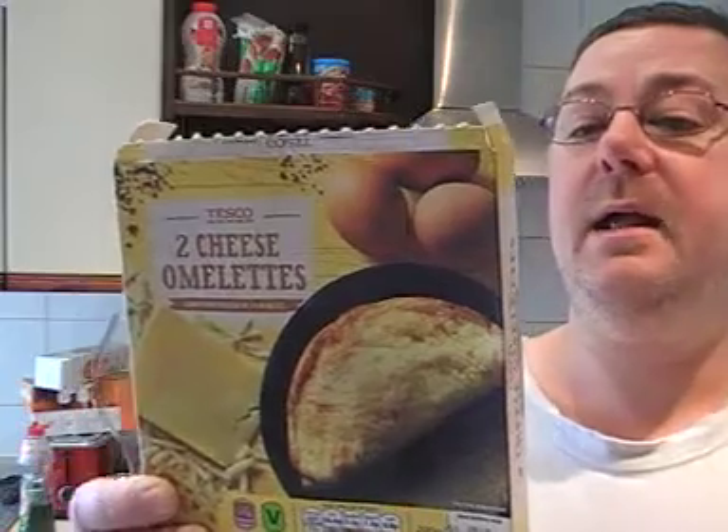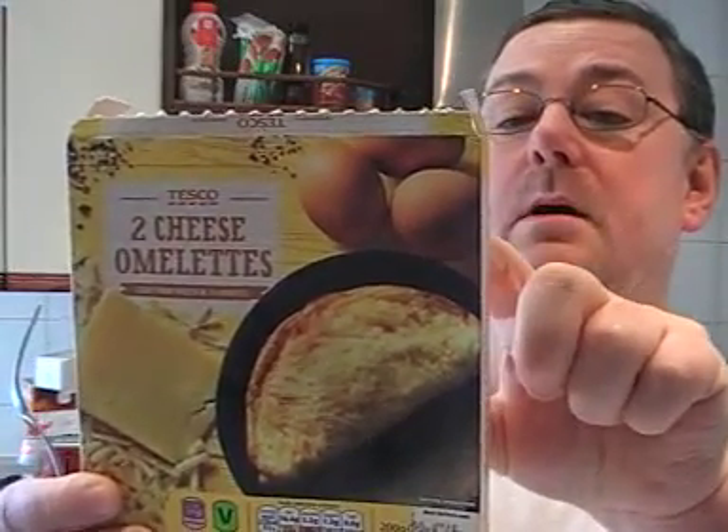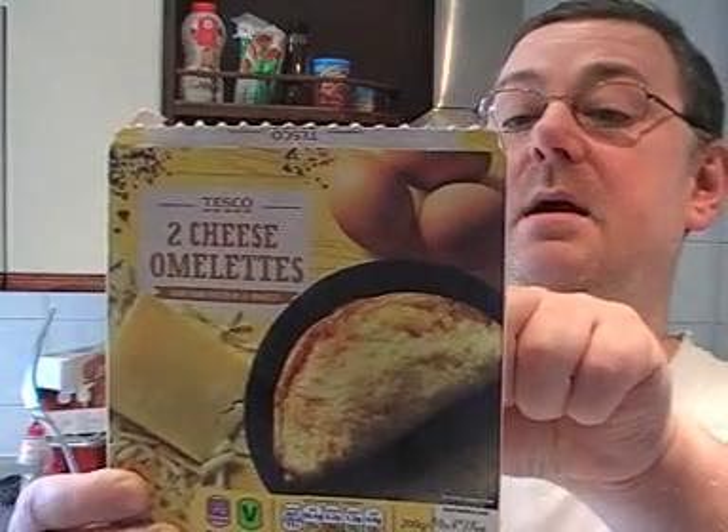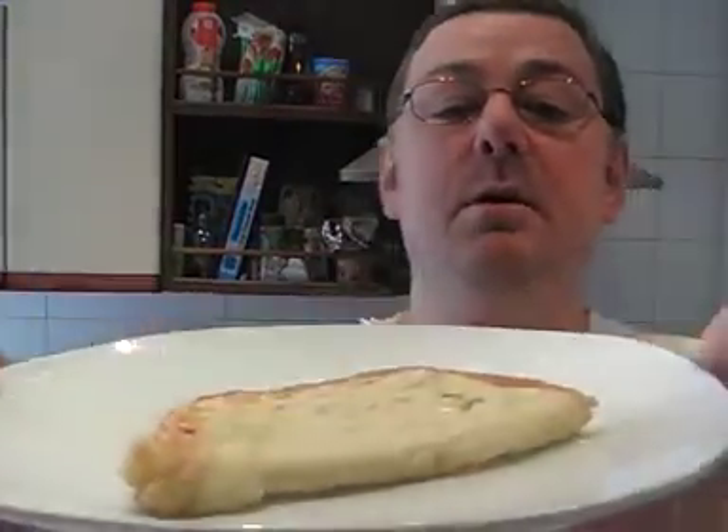It's made from egg 48%, mature cheese 15%, and then pasteurized egg whites at 9%. So that's what the box looks like, and that's what the omelette looks like.